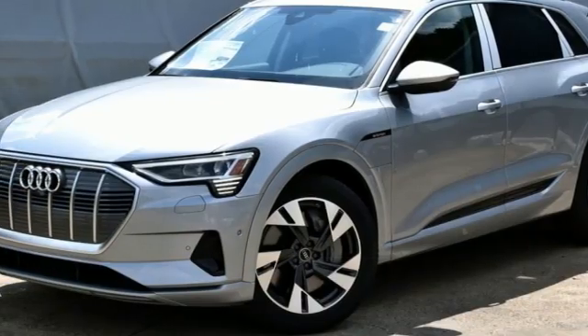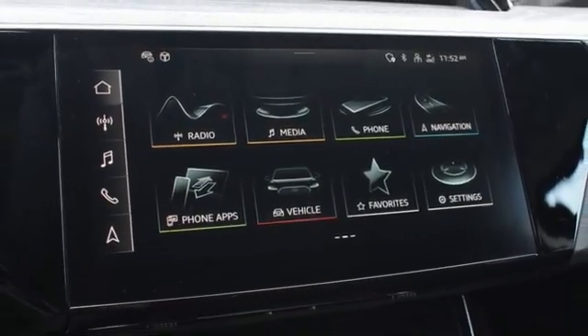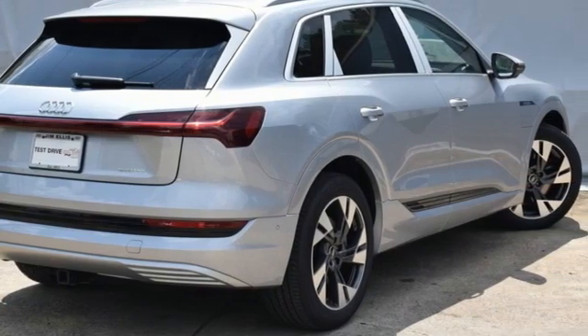Auto-dimming rear view mirror. Streaming audio. Wi-Fi hotspot. Heated steering wheel. Front and rear parking sensors. And heated and ventilated leather bucket seats.